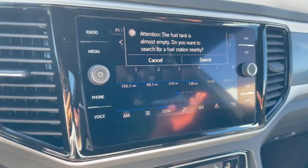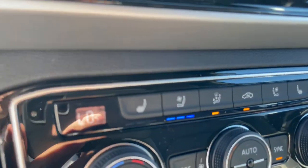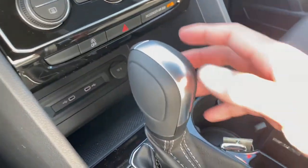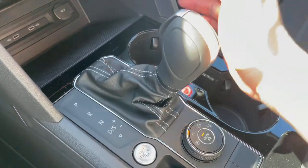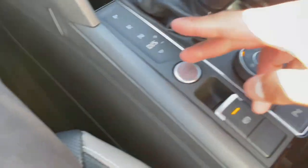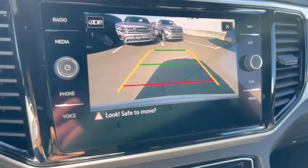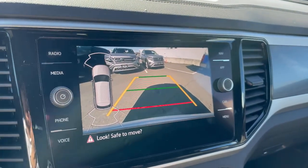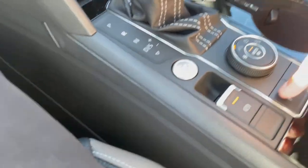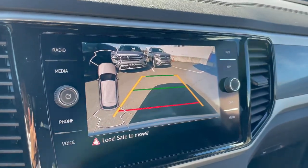The 8-inch infotainment screen supports Apple CarPlay, Android Auto, and navigation. You get heated and cooled seats, dual-zone climate control, and an automatic 8-speed transmission with manual mode and push-to-start. There's also an electronic park brake. The reverse camera is accessible from here, and you can press a button for your rear and front parking sensors — pressing that button shows them on screen.